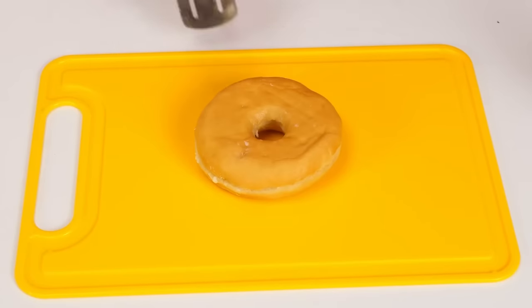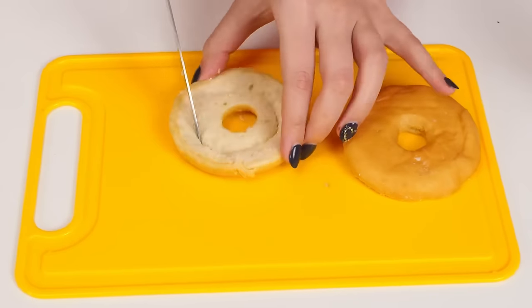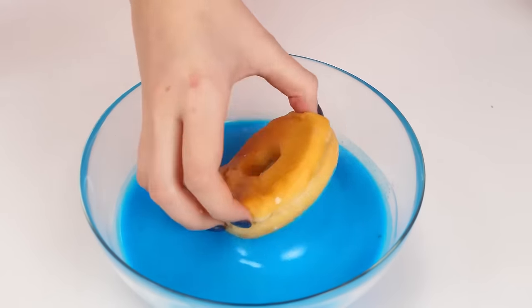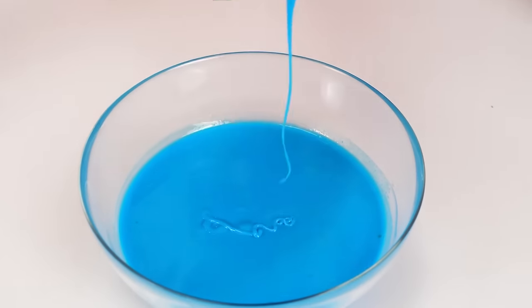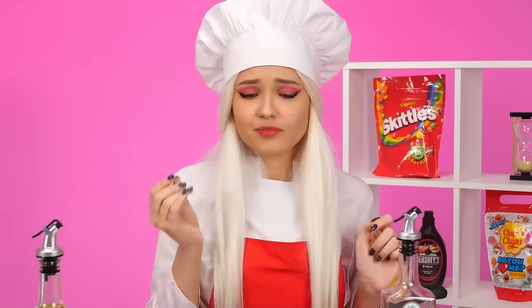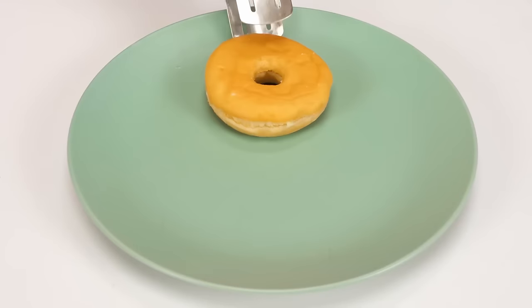My donuts are almost ready. I'll decorate them now. Let's cut it out here. Yum. A human eats with his eyes. Therefore, appearance is the most important thing. Everything should be perfect. Bellissimo! Yes, pretty good. But my donuts will still be better without decorations. Like that.